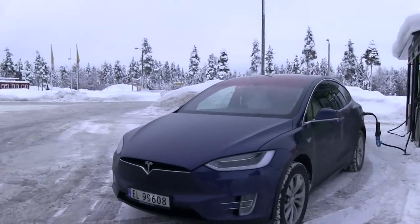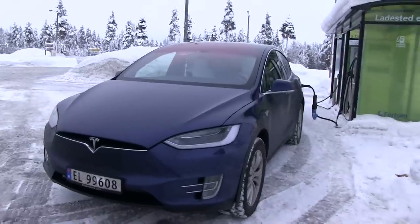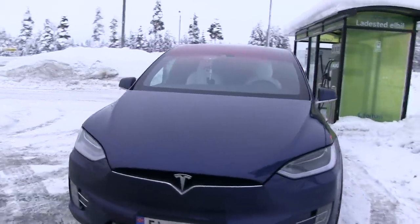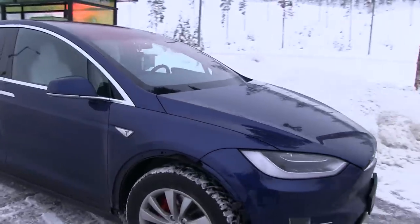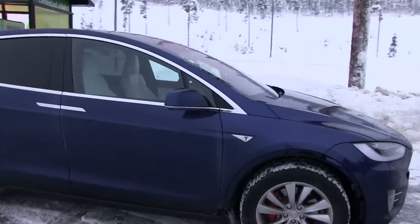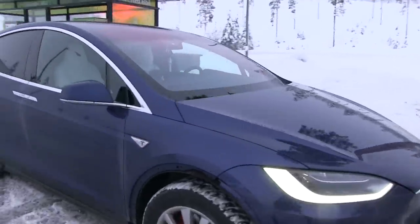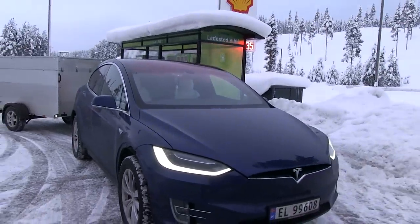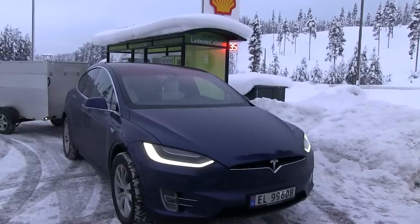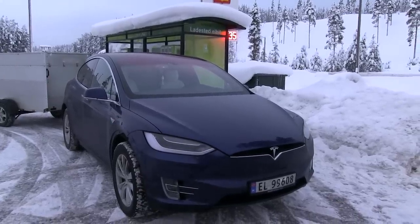Two days ago I showed you a video where the guys at Pitstop Bilplay at Rune cleaned the car. It's been treated with DTEC Ceramic Ultra — it's a glass coating. So it was clean like two days ago, and I have done a trip to Trondheim and back again. That's about 800 kilometers — about 500 miles.